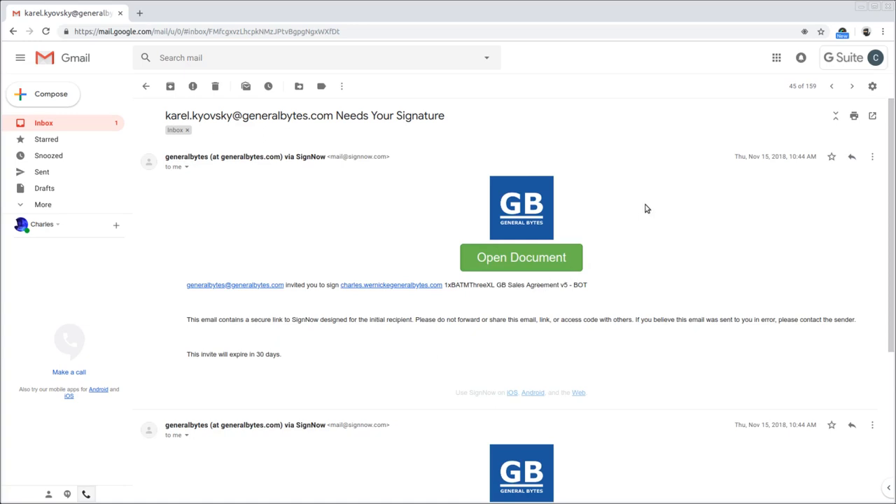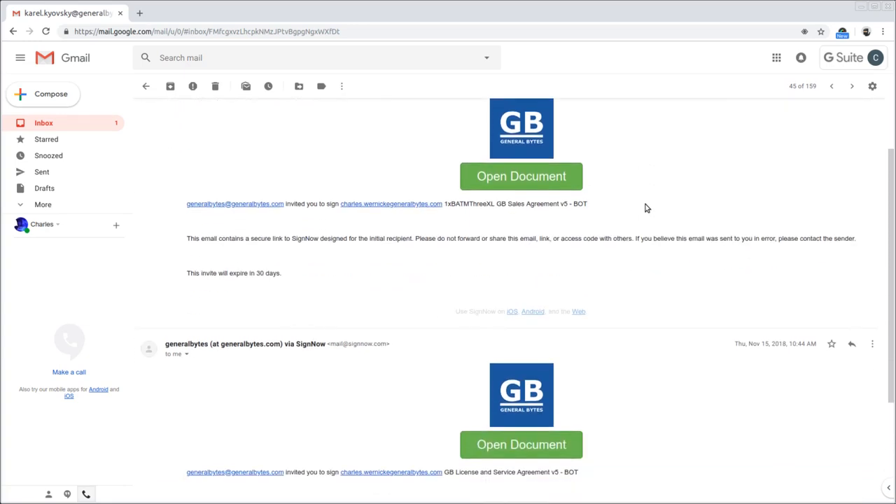The email contains two contracts. The first is a sales agreement. The second is a license and service agreement. Normal stuff — firstborn child, yada yada yada.